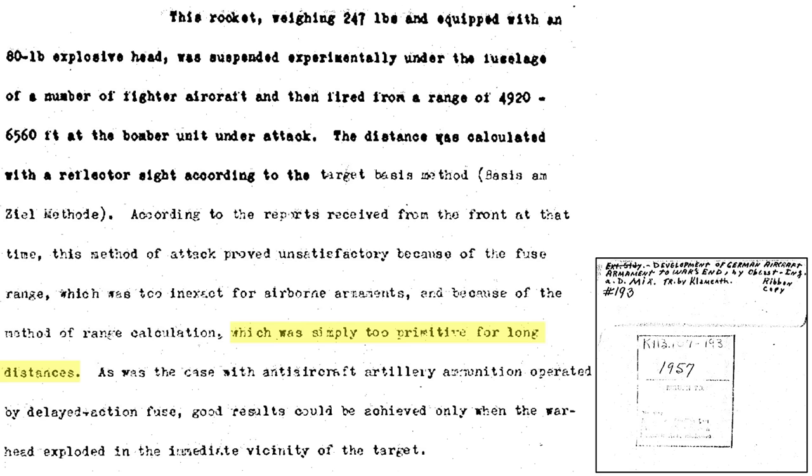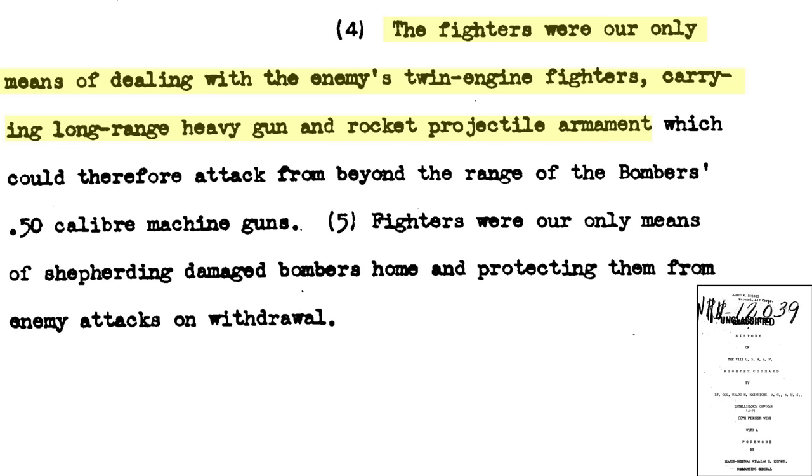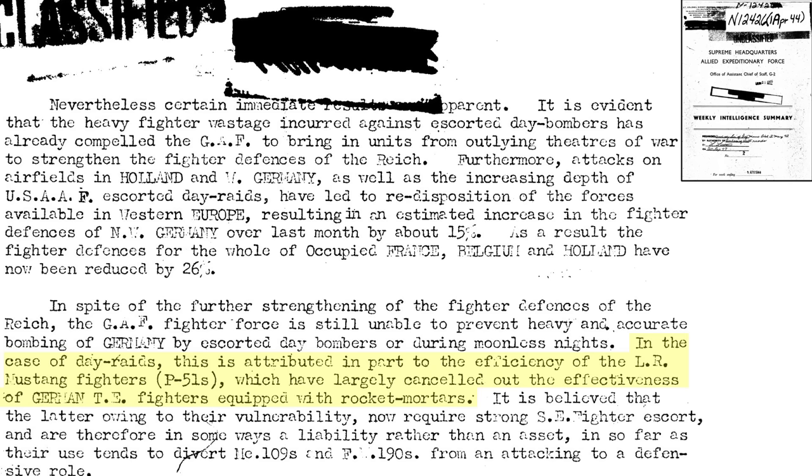So how did the U.S. counter the rocket threat? Long-range fighter escort was the only effective response to the rocket-equipped twin-engine bomber interceptors, as discussed in a document titled A History of the 8th USAAF Fighter Command. The long-range escort P-51 Mustang cancelled out the effectiveness of the rocket-equipped German twin-engine bomber interceptors. As discussed in an April 1944 Weekly Intelligence Summary, rocket-equipped twin-engine bomber interceptors needed their own fighter escort, which made them a liability more than an asset.